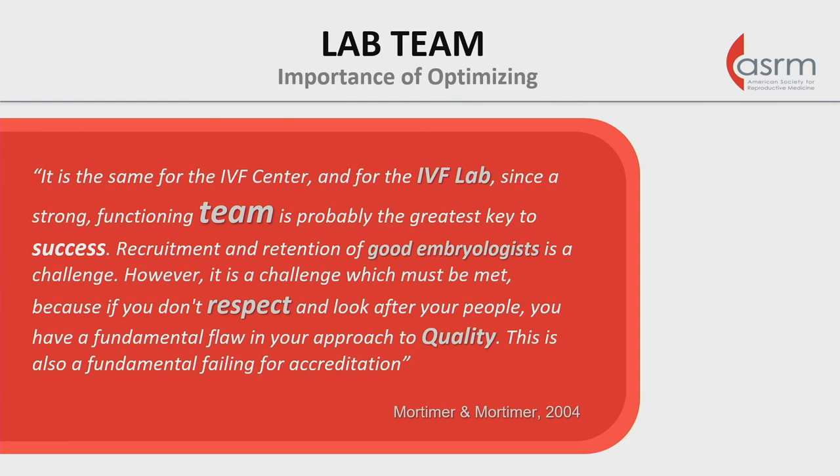In the vein of standardization for the laboratory, let's start with talking about the lab team. This may be important to optimizing some of the workflows and hopefully the satisfaction of embryologists and others in the team. I like to start with this quote from David and Sharon Mortimer from their well-known book on quality management in 2004. The IVF lab needs to be thought of as a team — it's important for success of the clinic, requires respect, and all of this is required for the quality we want to see in our labs and for our patients.